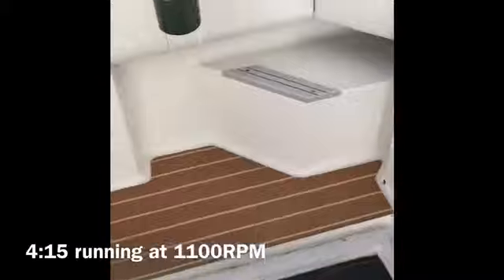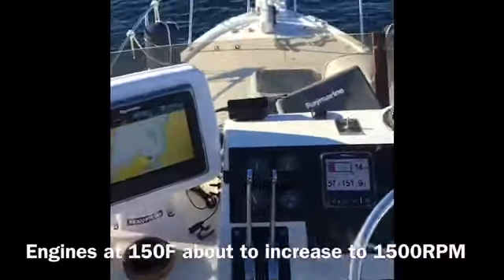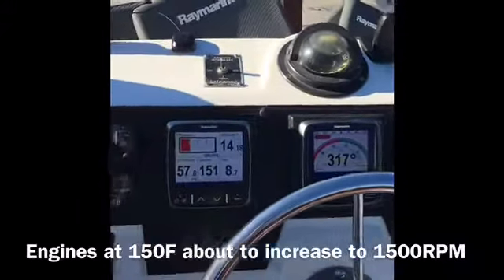Here we are down in the cockpit, still running at 1100 RPM. It's almost quarter past 4. The engines run very well. Do notice — there is no smoke. I forgot to show that when they started: there was no smoke at the dock. There was not a puff of black smoke.